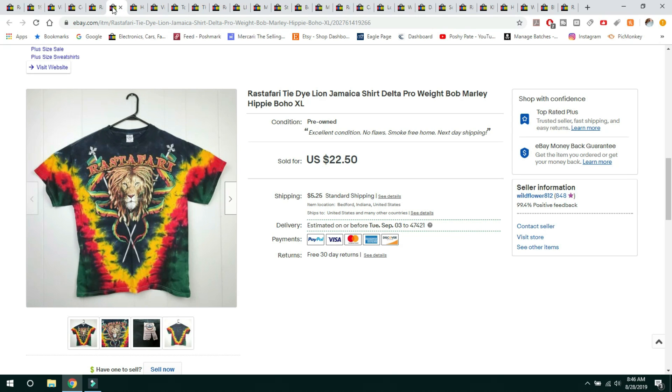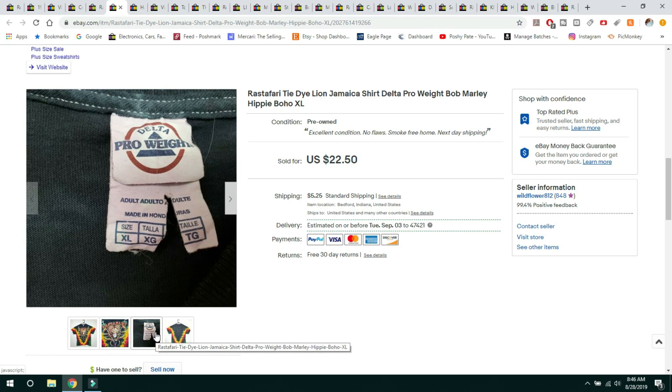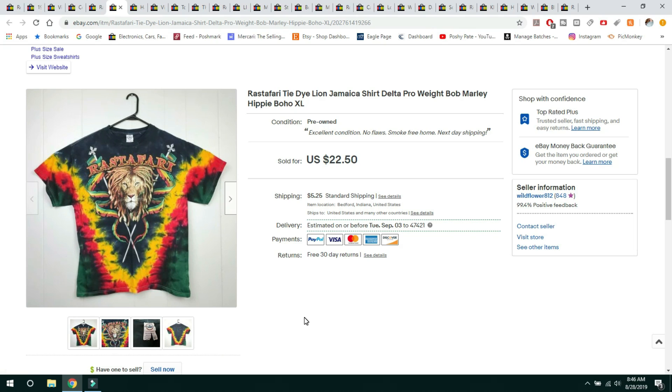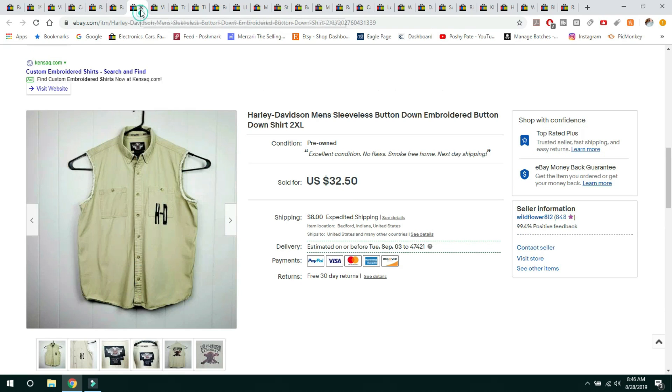This Rastafari shirt I also paid $1.99 for at Goodwill. It was a Bob Marley Hippie Boho shirt — these tend to do very well. This was in great condition, the colors were still very vibrant. It was just a Delta Pro 8 shirt, size extra large, and it sold for $22.50. This also sold within a day of being listed.